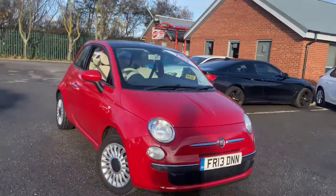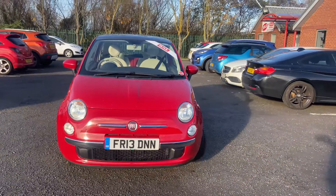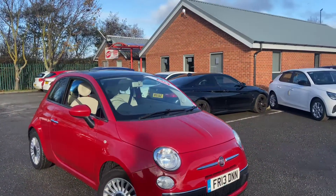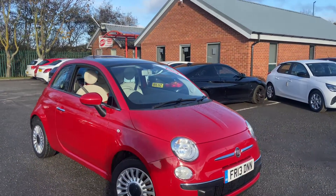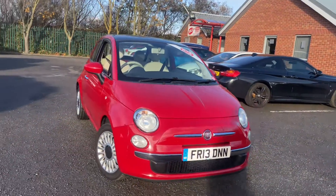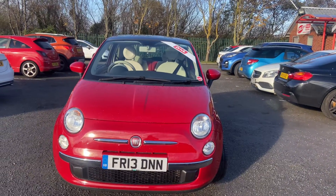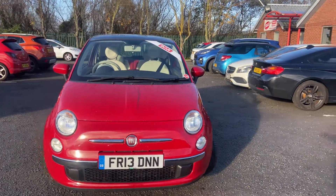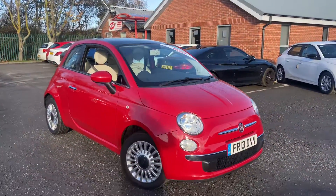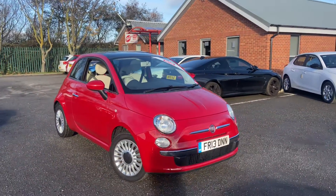Good afternoon ladies and gentlemen, welcome to Drive Vauxhall. Up for auction today is this 2013 Fiat 500 1.2 Lounge in hot red. This particular vehicle has got 56,000 miles on it and partial service history. The car is currently idling with no warning lights, so there's no confusion about what you've bought. Just bear in mind this is a trade vehicle and as per all our trade vehicles, they aren't mechanically checked, but I do try to be as honest as possible.